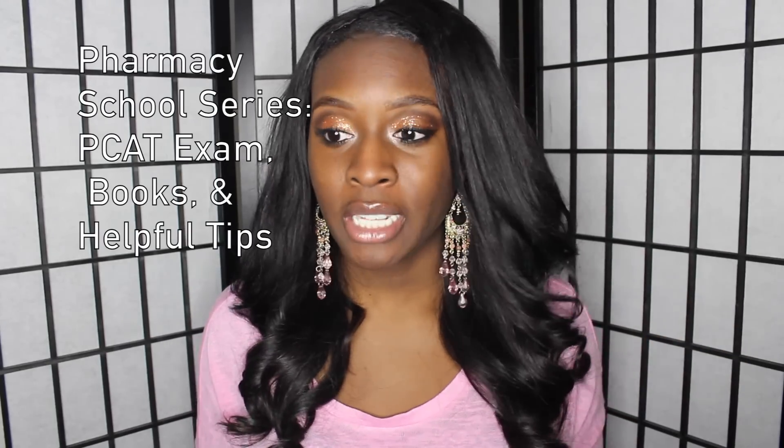Hey guys, it's Chi Chi, and today's video is going to be another installment of the pharmacy school series here on my channel. Thank you guys again for tuning in — I appreciate all the views and comments. This video today is going to be all about the PCAT. If you guys don't know what the PCAT is, it is the Pharmacy College Admission Test.